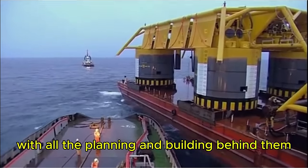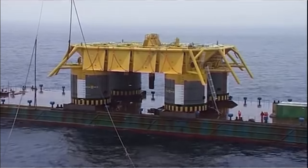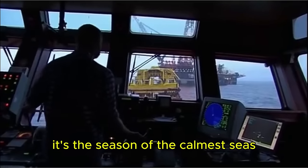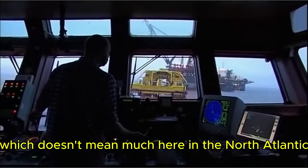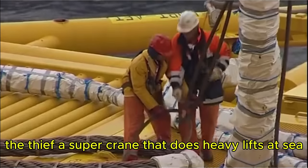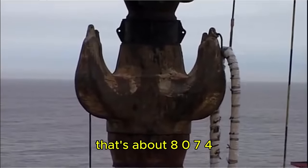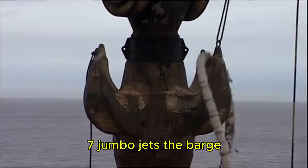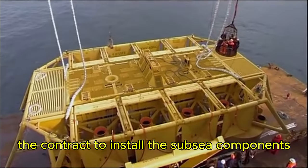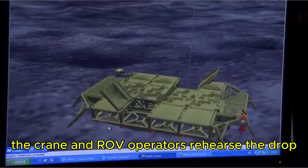With all the planning and building behind them, it's the weather that will determine if this mission is a success or failure. It's a four-day journey to the drop site, planned to coincide with summer — the season of the calmest seas, which doesn't mean much in the North Atlantic. They rendezvous with the world's largest crane ship, the Thialf, a super crane that does heavy lifts at sea. Its two cranes can lift over 14,000 metric tons — about 80 jumbo jets. The barge and Thialf wait for a weather window before lift operations begin, with the installation contract worth $21 million. The crane and ROV operators rehearse the drop.